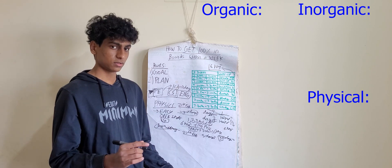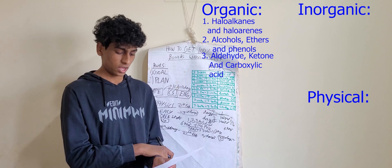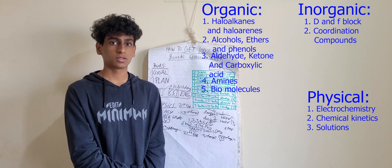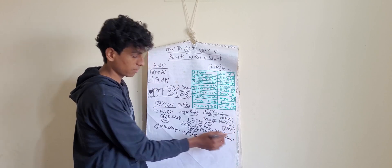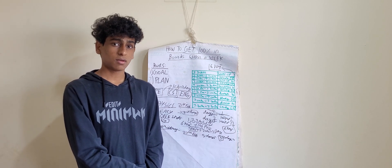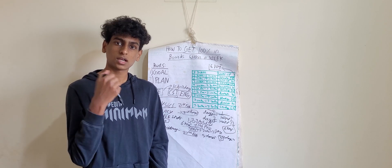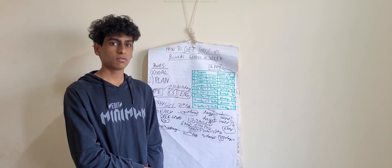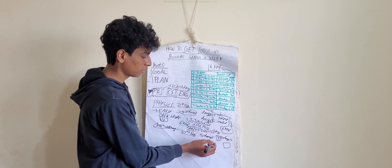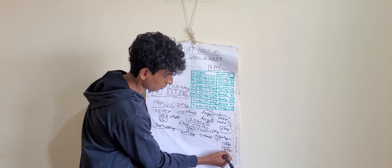Organic has about five chapters: haloalkanes, haloarenes, alcohol, aldehydes, ketones, carboxylic acid, amines, and biomolecules. Amines and biomolecules are small chapters — about one hour per chapter. For physics you're taking six hours a day, which is average. In a day of 16 hours of study, six hours are gone for physics, leaving 10 hours. Doing amines and biomolecules takes two hours, leaving eight hours. For other chapters like haloarenes, it takes three to four hours. Averaging chemistry at four hours per chapter — because we make notes also — you can do one chapter of chemistry per day.